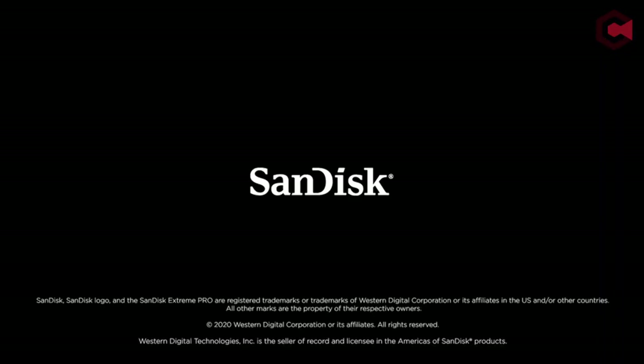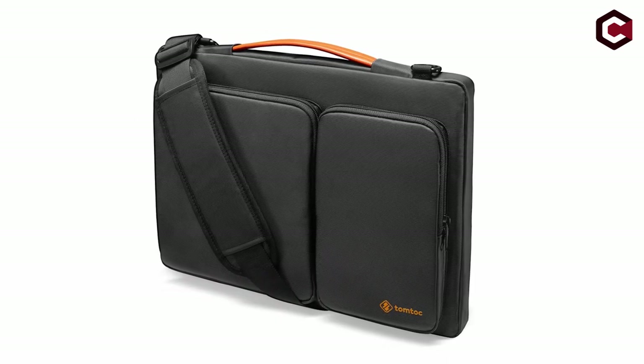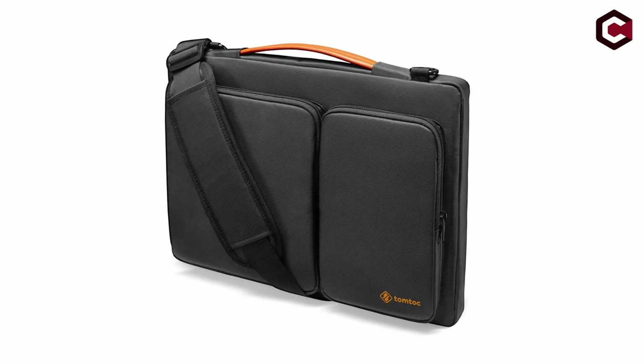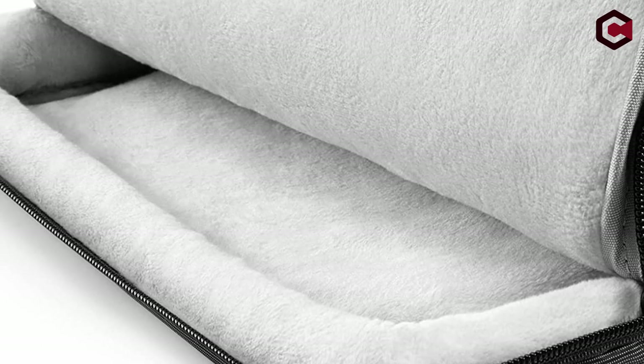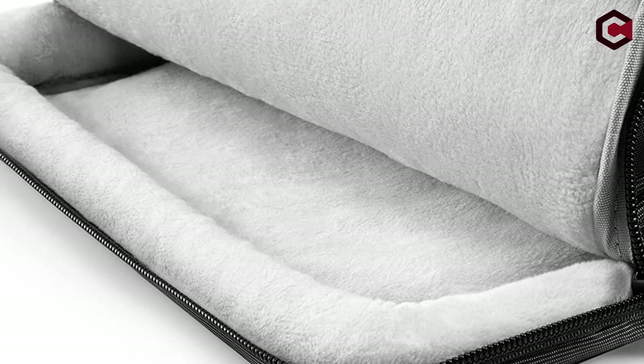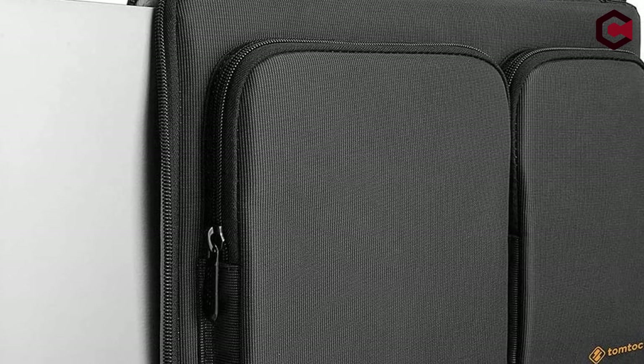Last but not least, number 1: the TomTalk 360 Protective Laptop Shoulder Bag for 13-inch MacBook Air. If you plan on traveling with your MacBook Air frequently, this small design matches the notebook's thin and lightweight build. The fact that it's entirely waterproof is a great feature in the event of rain or water-related accidents. It's one of Amazon's best-selling MacBook Air laptop bags, with over 9,000 five-star reviews, and it's only $34. One customer even exclaimed that it has extremely high-quality build, making it unquestionably good value.